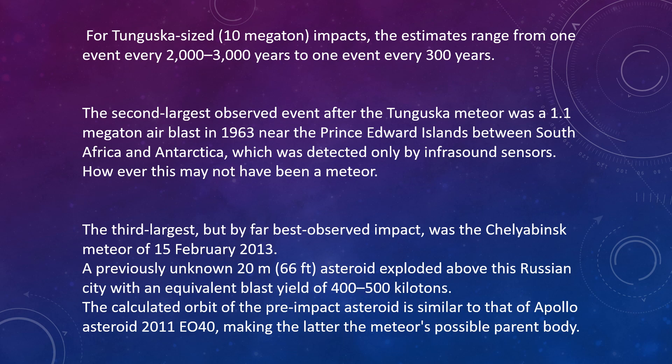The third largest but by far most observed impact was the Chelyabinsk meteor in Russia on February 15, 2013. A previously unknown 20-meter, or 66-foot, asteroid exploded above the Russian city with an equivalent burst yield of 400 to 500 kilotons. The calculated orbit of the pre-impact asteroid is similar to that of Apollo asteroid 2011 EO40, making the latter the meteor's possible parent body.